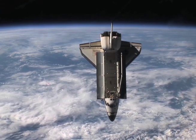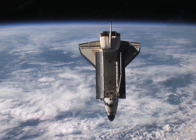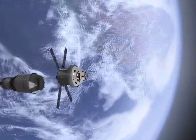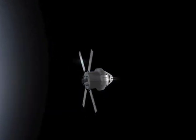The multi-purpose crew vehicle, also known as Orion, is NASA's next crewed vehicle. The space shuttle went to low-Earth orbit, which is about 250 nautical miles above the Earth's surface, whereas the Orion will go to beyond-Earth orbit targets like the Moon, or an asteroid, or maybe someday even Mars.